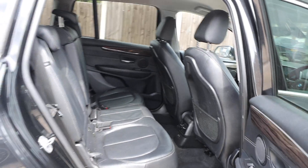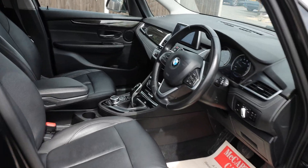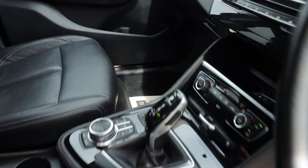Black leather interior, ISOFIX, auto headlights, automatic gearbox.